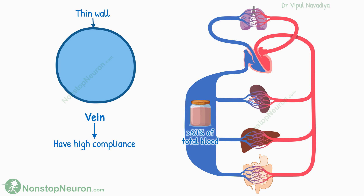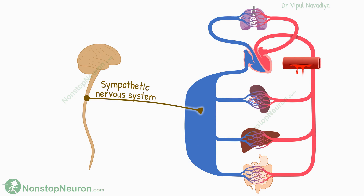Usually veins hold more than 60% of all the blood in the circulatory system. Of course, this much blood is not required to be present in the veins at all times. When needed — for example, after hemorrhage — the brain sends signals to veins to constrict. So the blood shifts from the veins to the remaining circulation and compensates for the lost blood, and the functions of blood circulation do not suffer much.